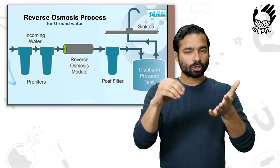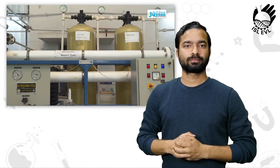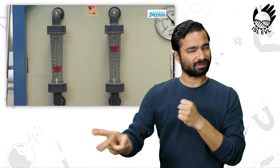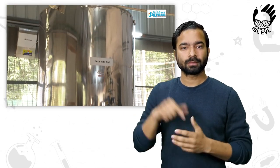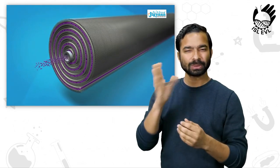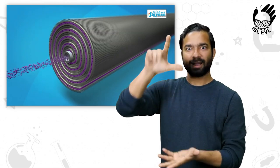Reverse osmosis is a technology which can remove excess fluoride and other elements such as arsenic, nitrate, iron, etc. from groundwater. This system works on the principle of applying excess water pressure — greater than the osmotic pressure of the groundwater — to force clean water through the membrane and obtain water that contains less than 1 milligram of fluoride per liter.